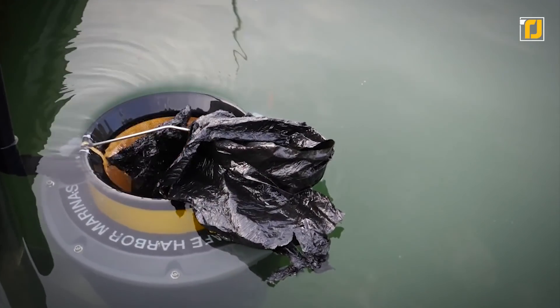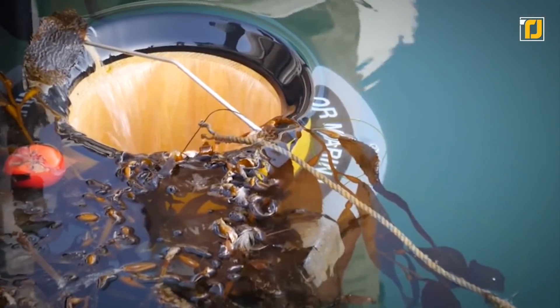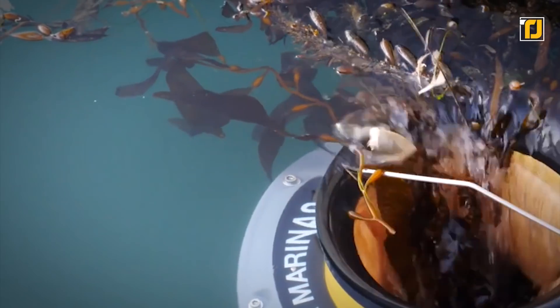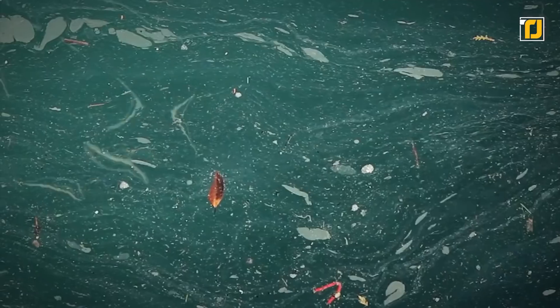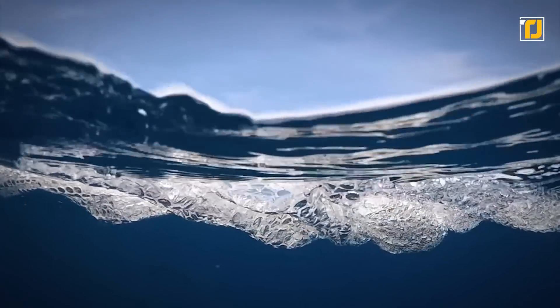A submersible water pump, capable of displacing 25,000 liters per hour, sucks water and floating debris towards the Seabend, then filters it through a catch bag, leaving the waste in the Seabend to be collected when complete. Quite an impressive idea, isn't it?